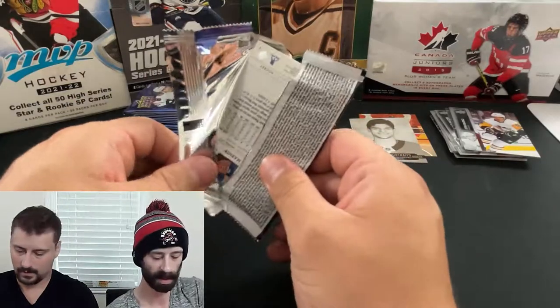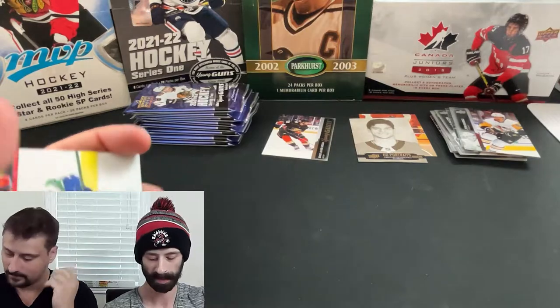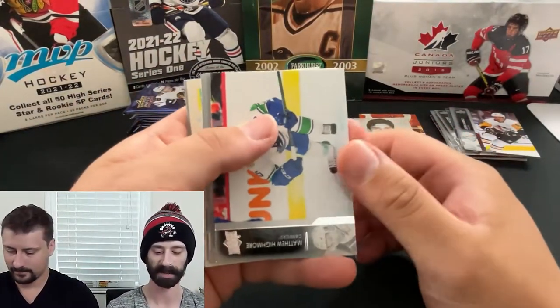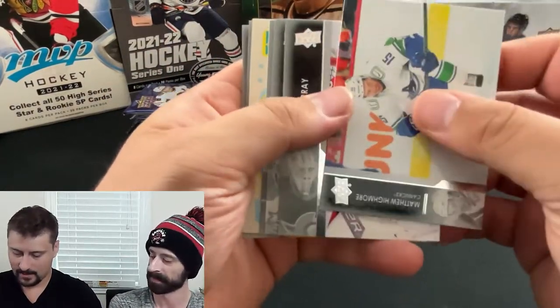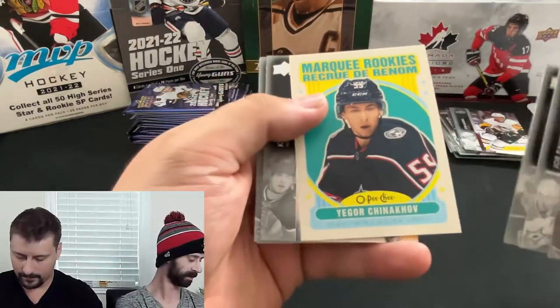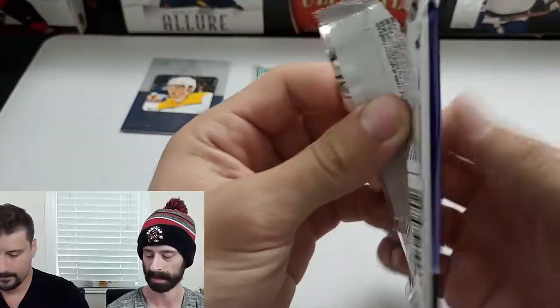I went to Walmart today — probably 80 percent of the card stock was wiped out. One of the only blaster boxes there was OPG for like 35 bucks. Not worth it. Next up is a Retro Marquee Rookie — Igor Chinikov. That's a strong name. Is he any good? Probably not.